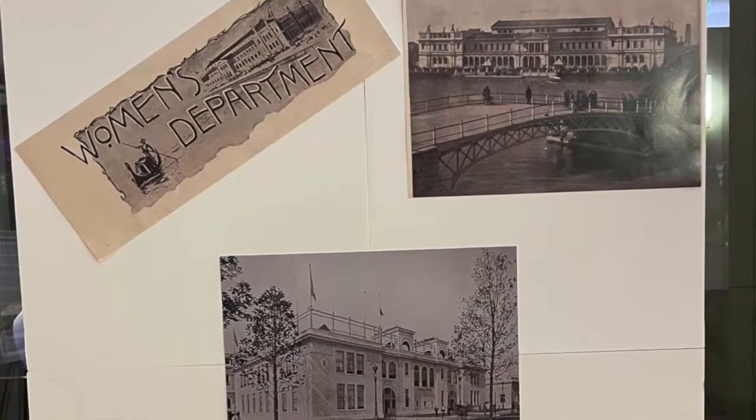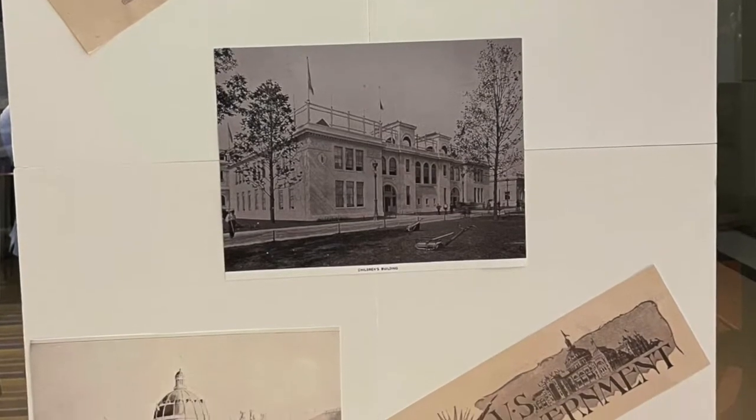For this exhibit, what we decided to do was create a feel that you were walking the fair. We put panels throughout the building that talked about seven major buildings. We also had banners that talked about the Ferris Wheel, the Statue of the Republic, and a map of the fair which gave you the idea of the grand size of it.